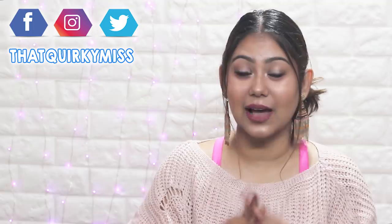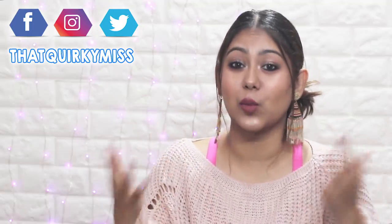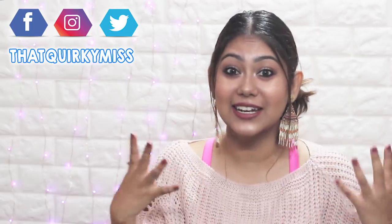I recently announced a big Shein giveaway on my Instagram. If you're late to participate, today's giveaway winners will be in the description box below. Congratulations!